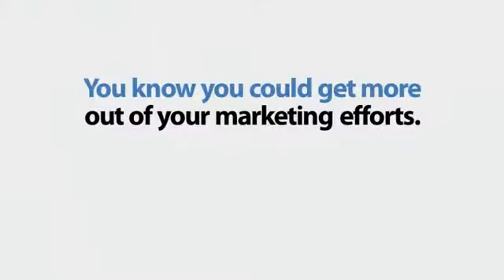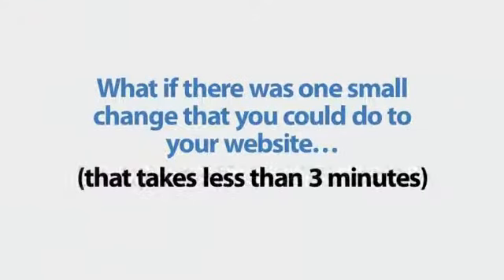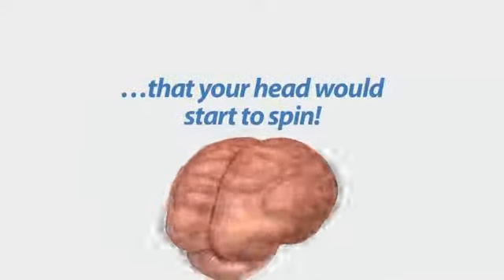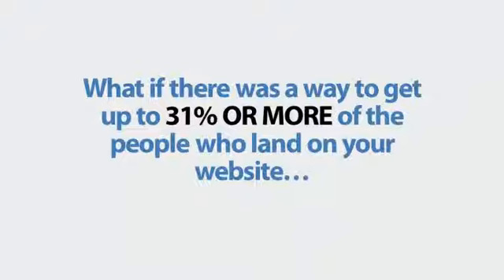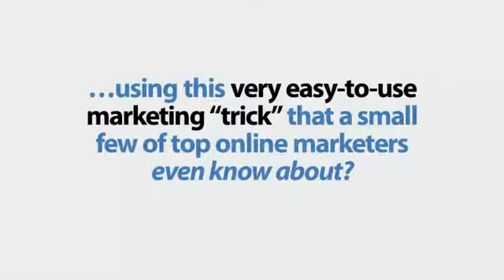You know you could get more out of your marketing efforts. What if there was one small change you could do to your website that takes less than three minutes that would generate leads so fast your head would start to spin? What if there was a way to get up to 31% or more of the people who land on your website to actually call in or leave you a message for a callback, using this very easy-to-use marketing trick that only a small few top-of-the-line marketers even know about?